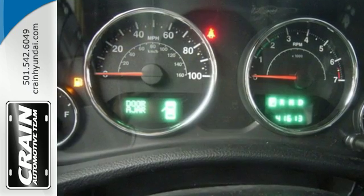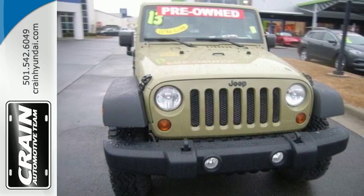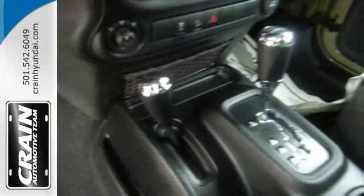Fun and freedom go hand-in-hand with this Wrangler Unlimited. It is nicely equipped with four-wheel drive, fog lamps, and a CD player. Plus you'll enjoy the convenience of steering wheel audio controls and cruise control.